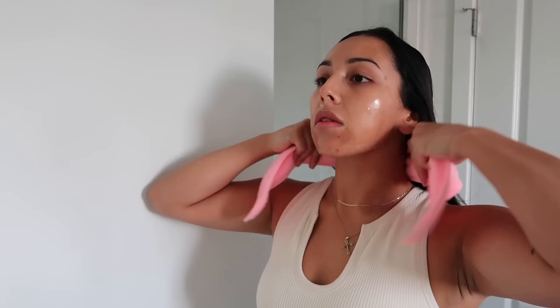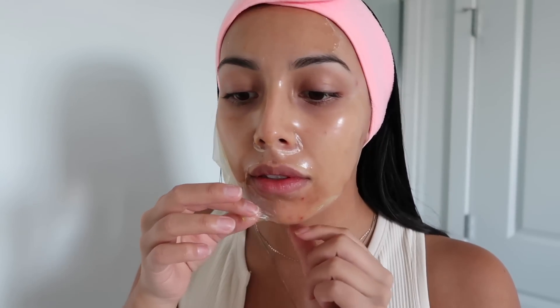I'm now going in with the Olaplex Number 7 bonding oil on the ends of my hair. This will add shine, strengthen the hair, and help with heat protecting. Now it's time to remove this mask — I'm going to start peeling it off. This is so satisfying; I wanted to do a nice smooth peel.